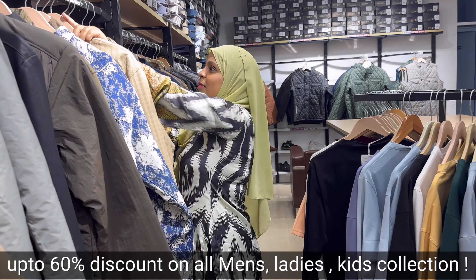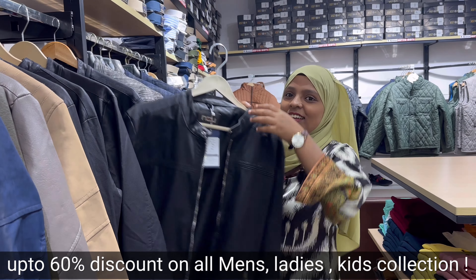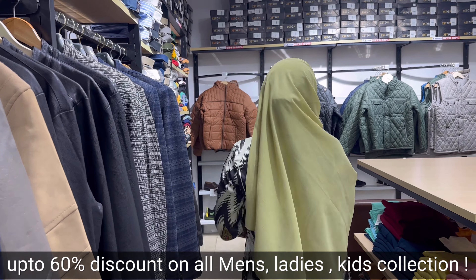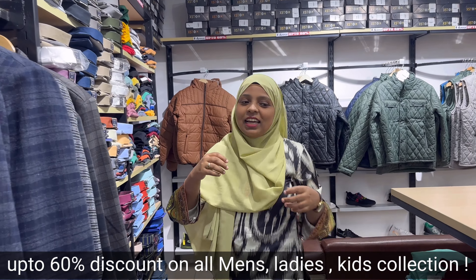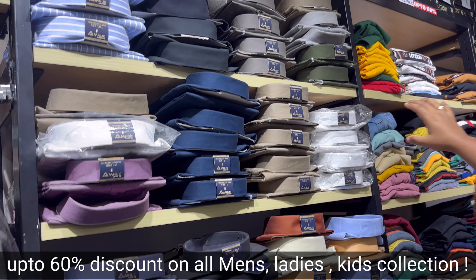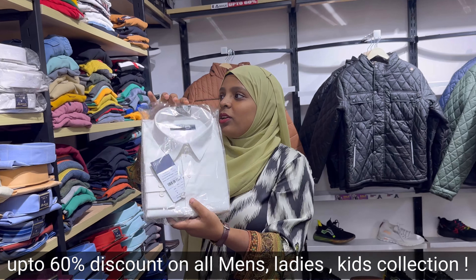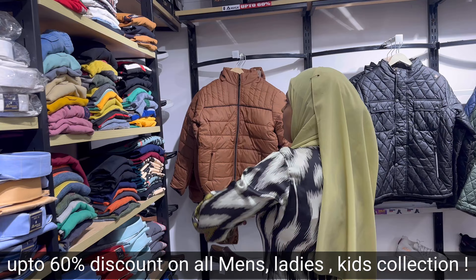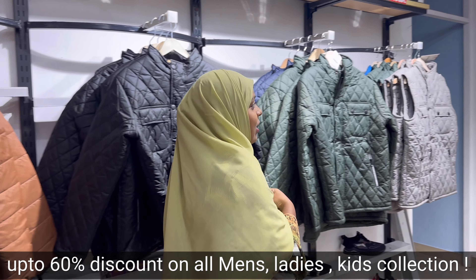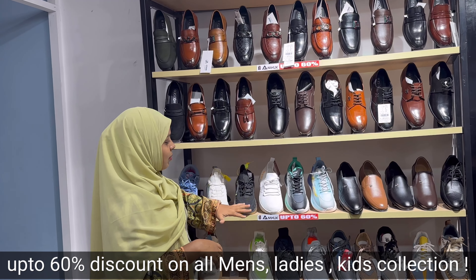You can buy for your father, your brother, your husband, or for yourself. You can see the formal shirt collections here — 50% or 60% off. There are jackets here, and they also have footwear and a shoes collection which looks very nice.